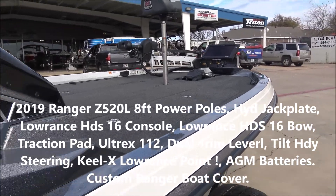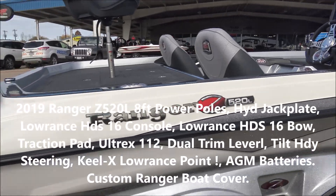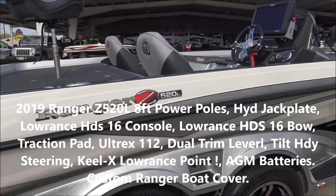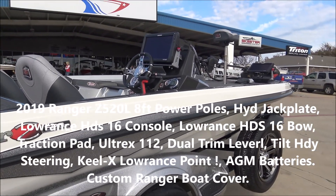If you're looking for a Ranger boat and you don't want to spend 80 grand on one, this one here could be the one. Like I said, it's a 2019. We've got plenty of warranty left on it. Sixty-two five, fellas — let's get this thing moving.